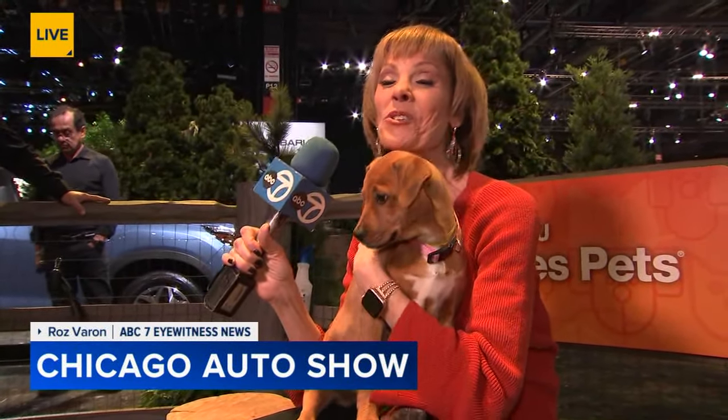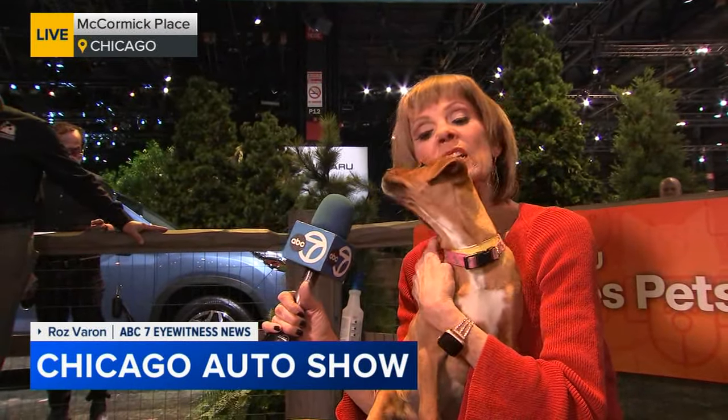You knew I would find the Subaru puppies. I couldn't be here and not! So this is Chloe. She's a two-month shepherd mix.